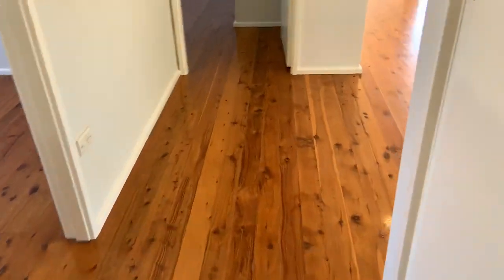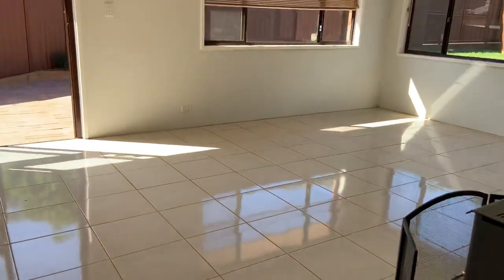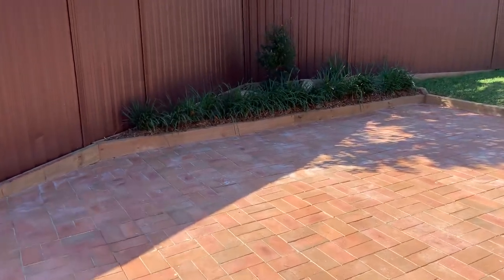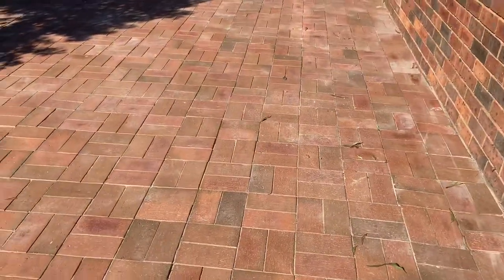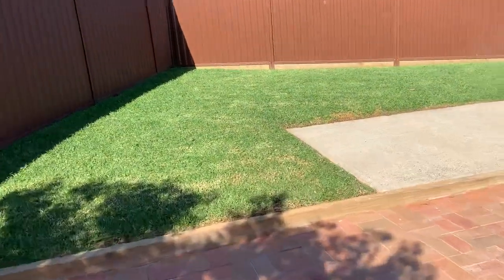Let's go and have a look at the backyard. There's quite a large paved area, perfect for entertaining, with still quite a bit of grass.